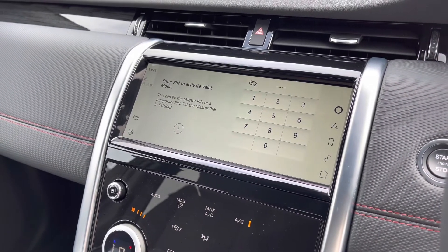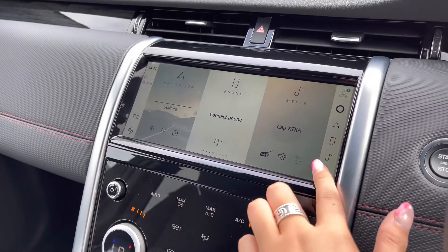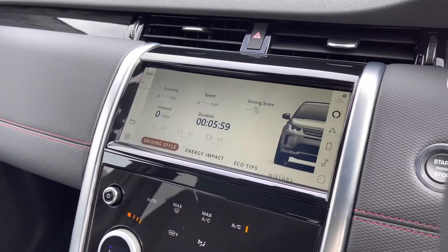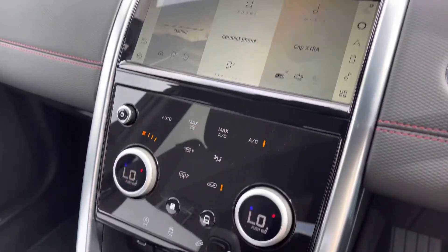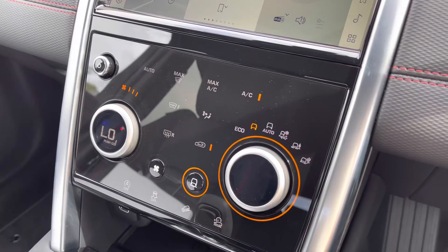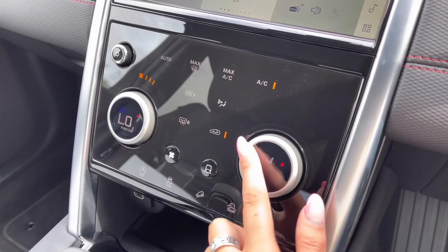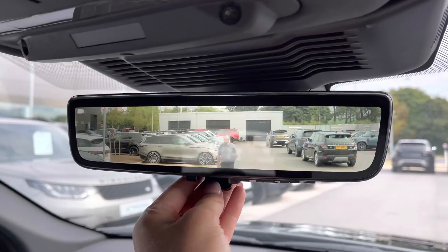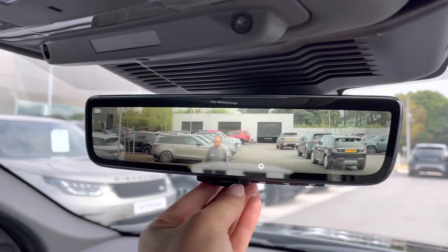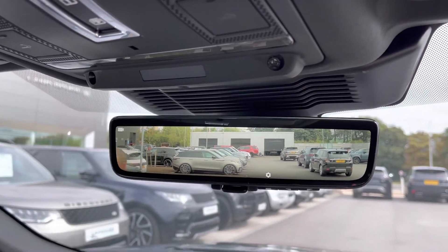Valet mode enables you to lock the screen so that a valet can only access your climate control, keeping things like your address safer. Eco data tells you how well the car has been driven — for example, if you're braking too hard. Down here you have various different driving modes depending on the weather or where you're driving, making it suitable for all conditions, along with heated front seats, which are definitely a luxury in winter. And finally, you have a clear sight interior rear view mirror that can also act as a camera if you can't see out the back window, for example when you have passengers in the back.